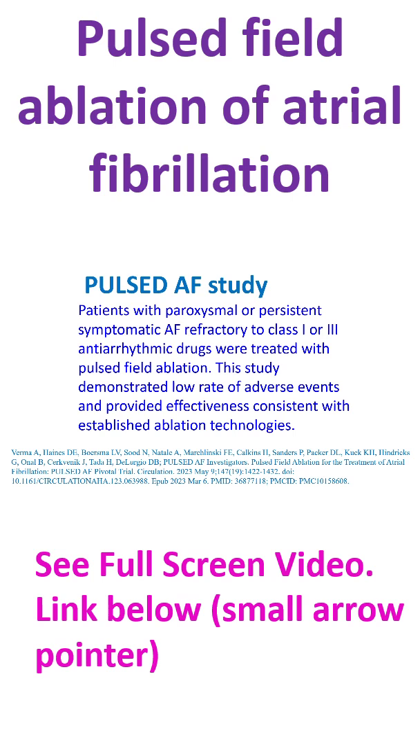It will reduce procedure times and there is lower incidence of esophageal and phrenic nerve damage. To conclude, PFA has emerged as the novel non-thermal energy source which causes irreversible electroporation of cardiomyocytes without damaging adjacent structures. This will prevent the non-selective damage associated with traditional thermal ablation methods like radiofrequency or cryoablation.